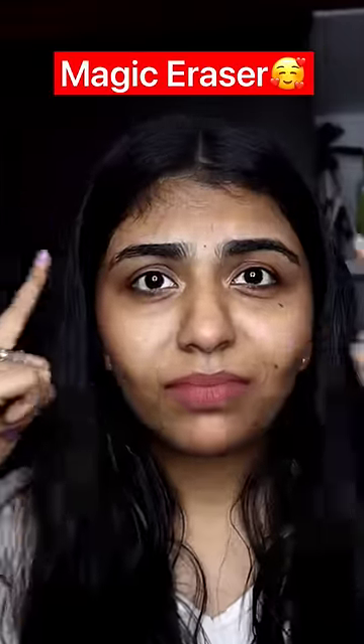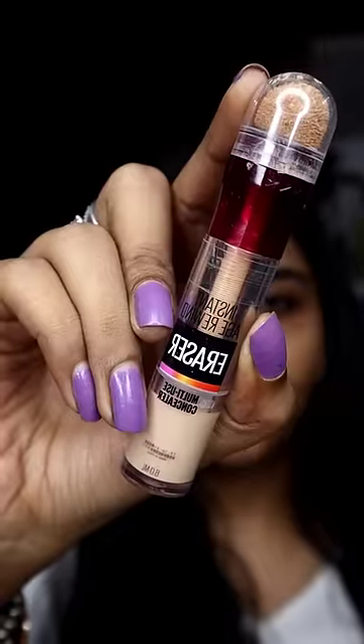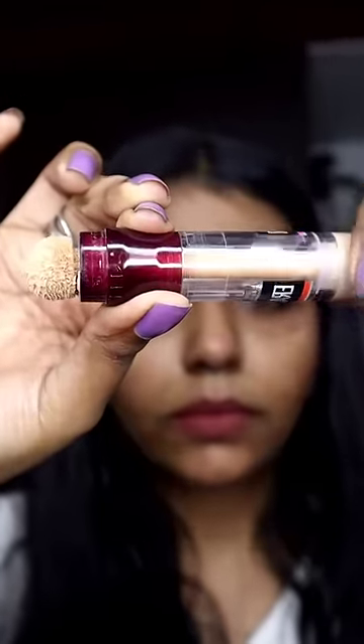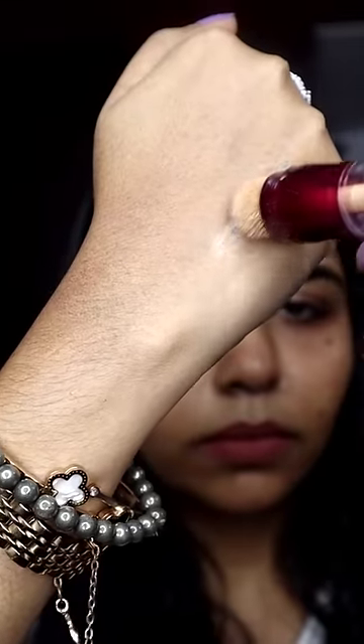If you have heavy eye makeup on the face, you can cover the pimple marks and dark circles. This is a magic eraser from Maybelline — basically, it's an Instant Age Rewind Eraser.